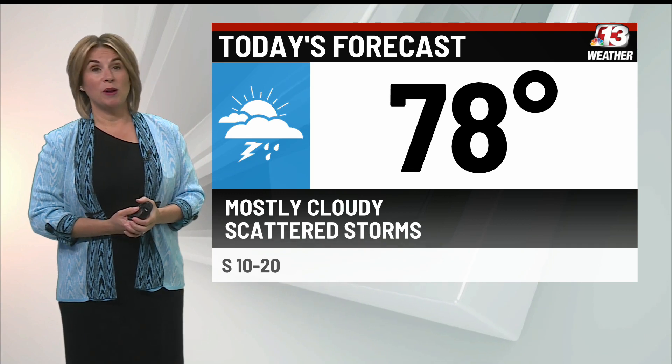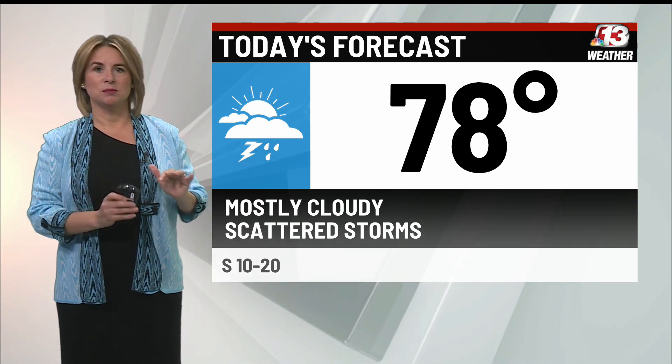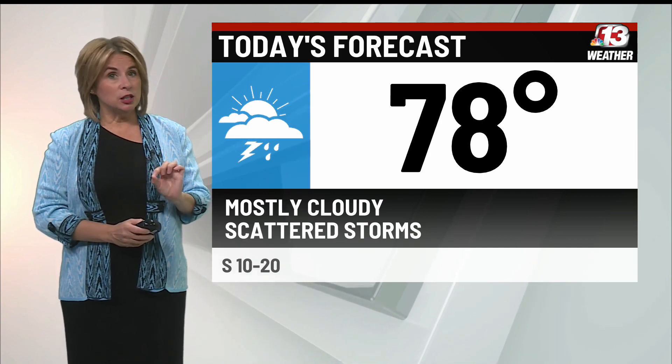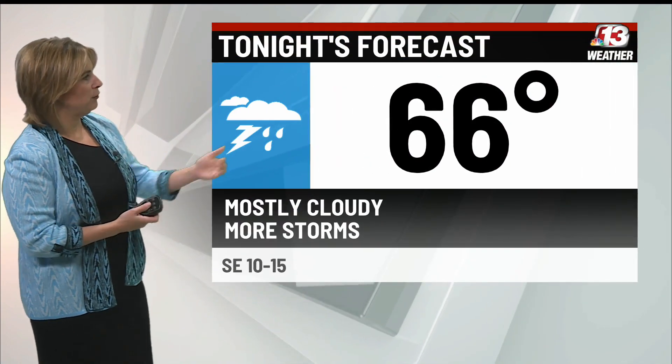78 for the high — that's where we got yesterday. We'll experience weather similar to what we experienced on Wednesday: some clouds, some sunshine, and then some scattered storms. The only difference is the potential for stronger storms exists later on in the day, and that could add up to a little more rainfall.